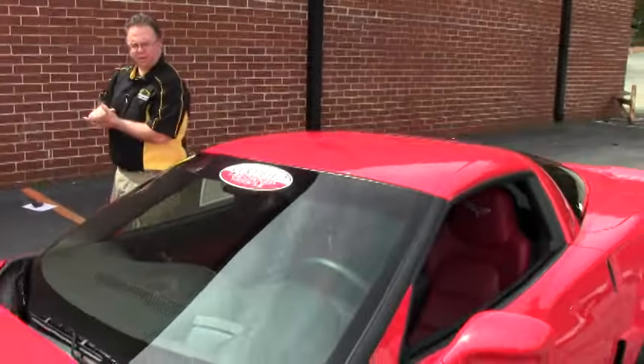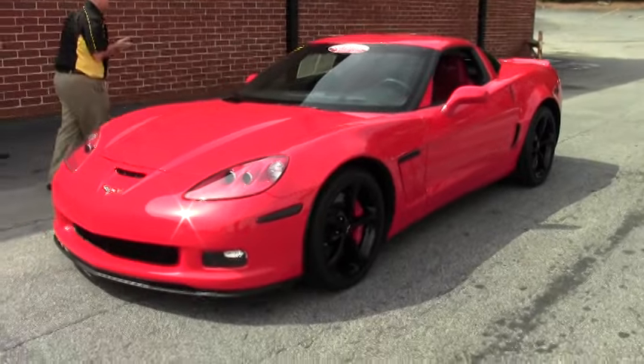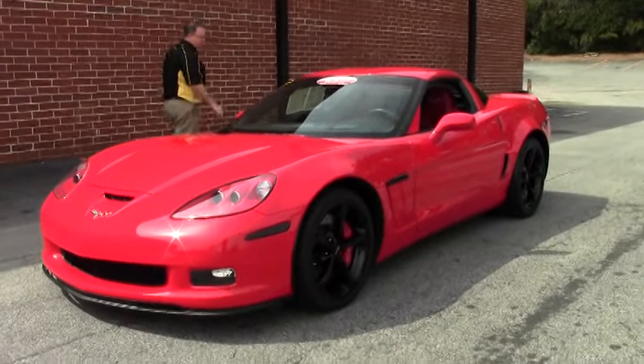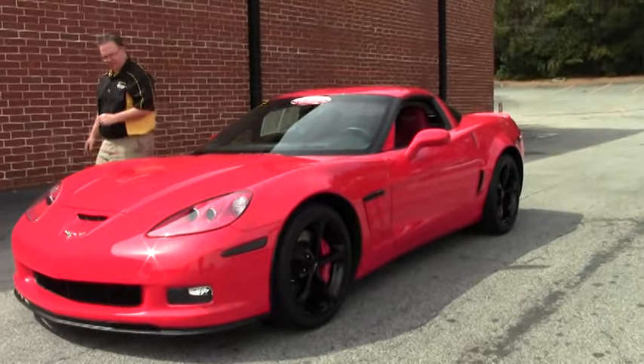Welcome to Buy A Vet. Today we're going to take a look at a gorgeous 2013 Grand Sport with only 8,000 miles on it — 7,844 to be exact.